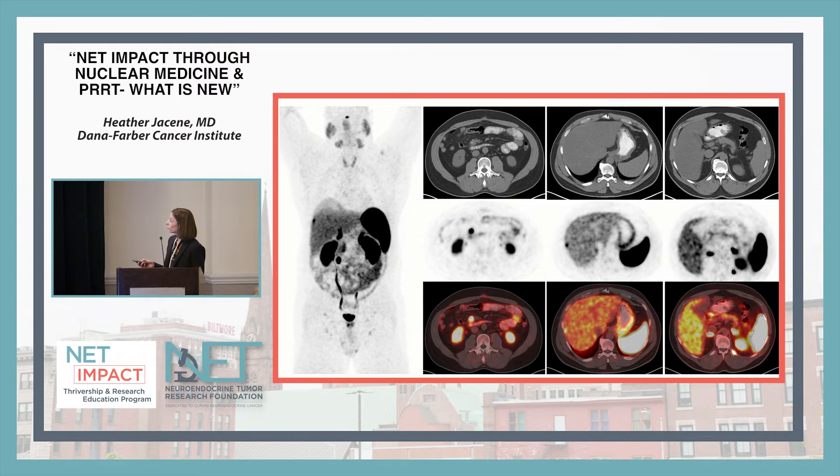Another patient with a neuroendocrine tumor had a dotatate PET scan that helped find the primary lesion and some small liver lesions. One challenge with more sensitive imaging is that we don't always know what newly detected findings mean for long-term outcomes. In this case, the patient also had a bone lesion that couldn't be seen on CT or any other modality — and we don't know if we would have ever detected it without the dotatate PET-CT. A lot of knowledge about treating these patients is still evolving when unexpected findings appear.